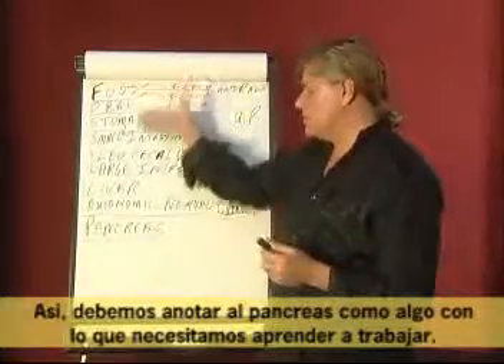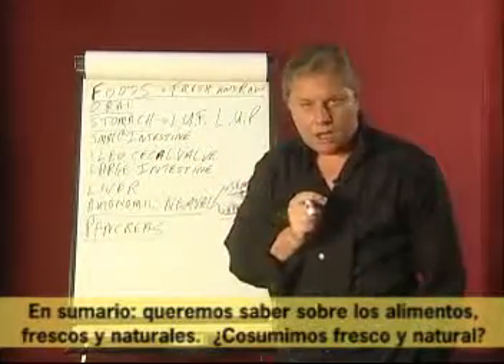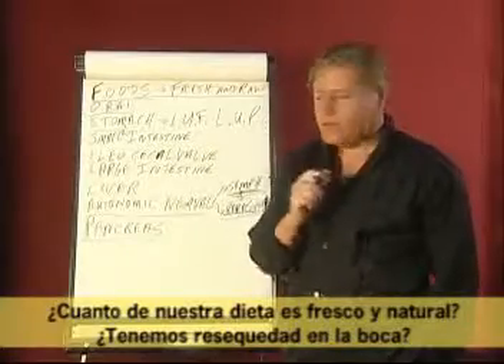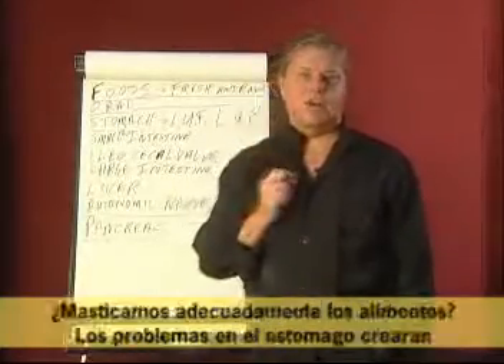In summary, we want to know about foods — fresh and raw. Are we getting fresh and raw foods? How much of our diet is fresh and raw? Do we have dryness in the mouth? Is there excess dryness in the mouth?